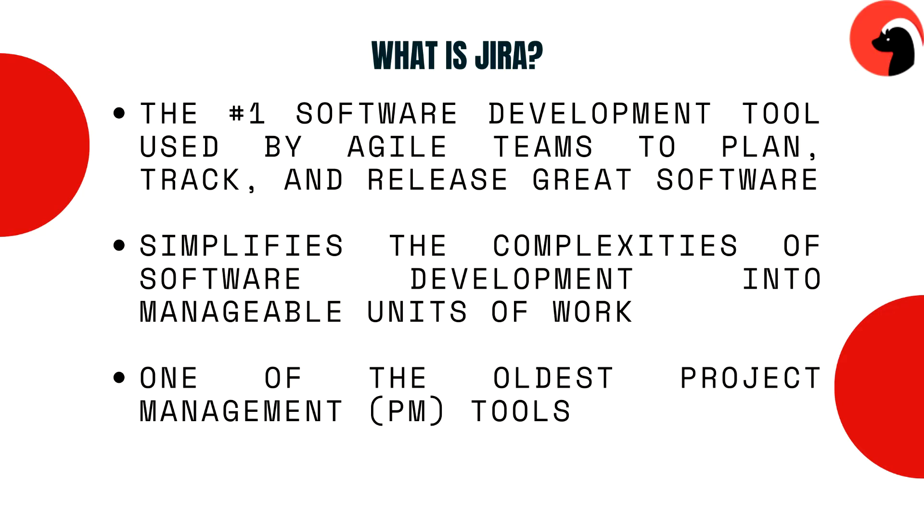Let's start with the basics. Jira and YouTrack — what are the differences? Not many. What is Jira? Jira is the number one software development tool used by agile teams to plan, track, and release great software. Jira's secret sauce is the way it simplifies the complexities of software development into manageable units of work. And Jira comes out of the box with everything agile teams need to ship value to customers. It's also one of the oldest PM tools.